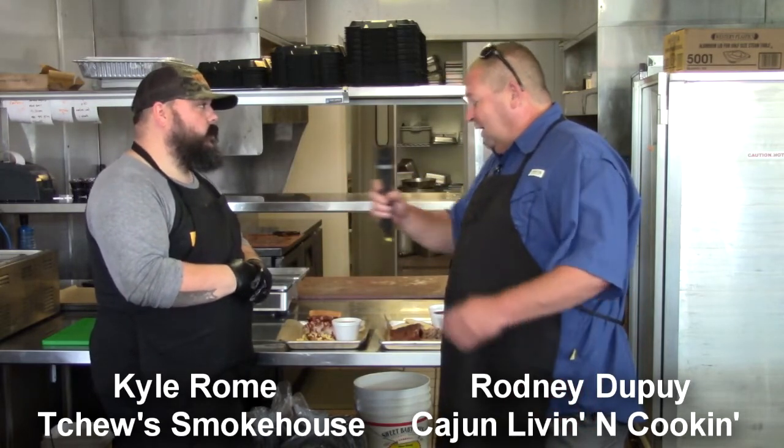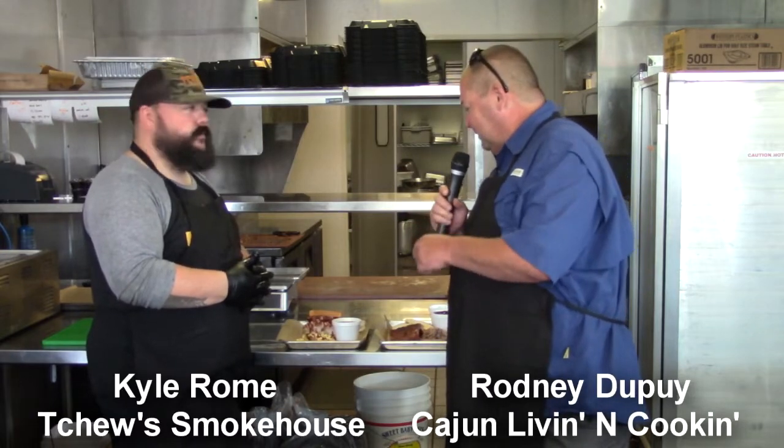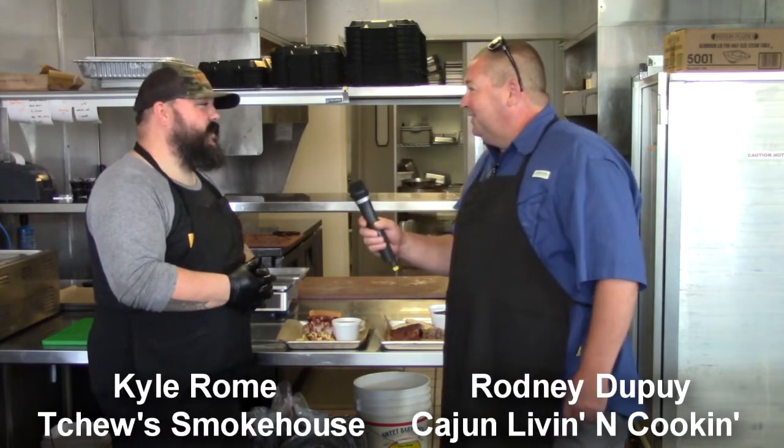That's phenomenal. All right, I hope Logan's ready — we're fixing to dive into this. Thanks again, Kyle. Not a problem, buddy. Thank you all for coming.